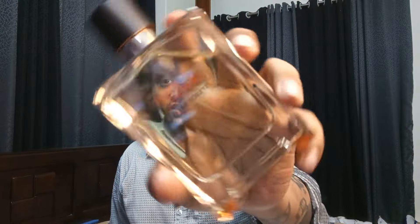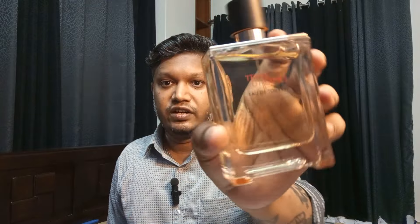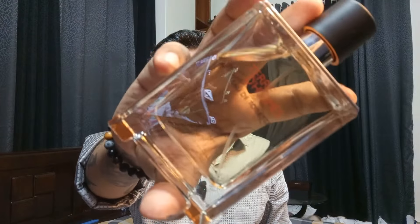Now let's move to the third one — a fragrance I like a lot, well under $100. This is Terre d'Hermès by Hermès. I absolutely love this fragrance. Let me spray it here. It's a beautiful vetiver-based fragrance with a lovely orange note on top — mandarin orange — giving it a very refreshing, citrusy vibe.